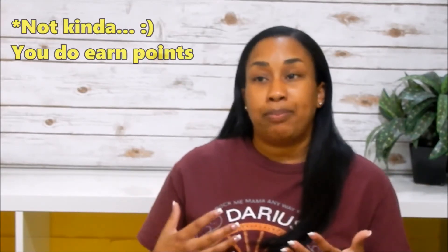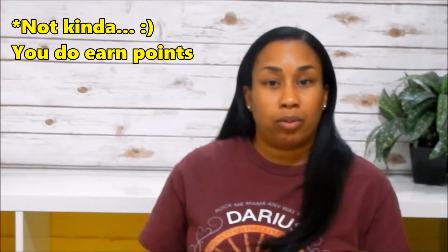Her dermatologist recommended Melaleuca because she personally uses some of their products. So I've been dabbling with them for about two years. I typically just order the skincare for Jada, and then you kind of get preferred member reward points that you can use to purchase other items.